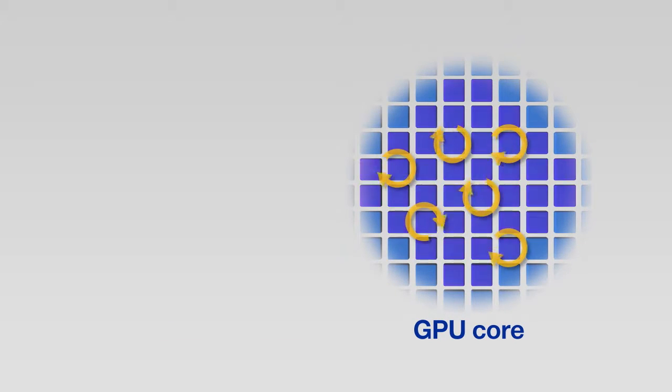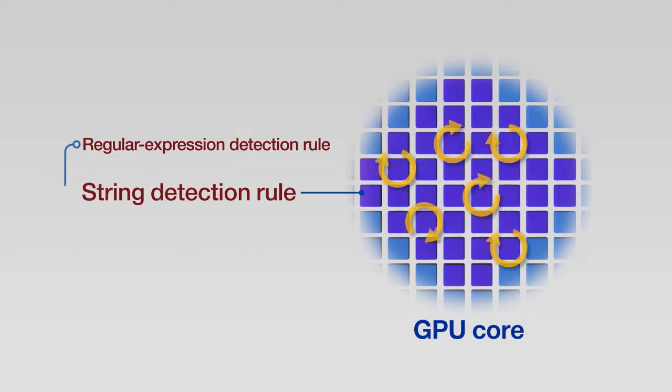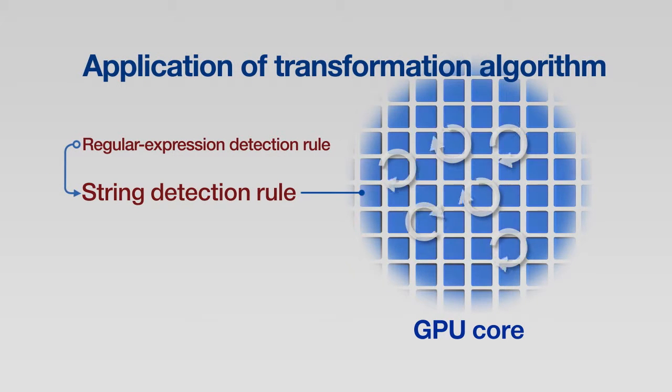Furthermore, in order to improve detection performance, in the case of PCRE matching, which involves creating a relatively large load, an algorithm that transforms the regular expression detection rule into the string detection rule has been adopted.